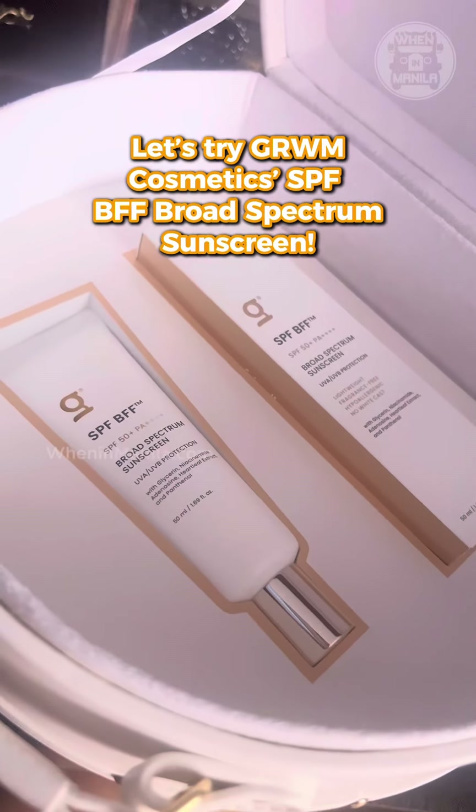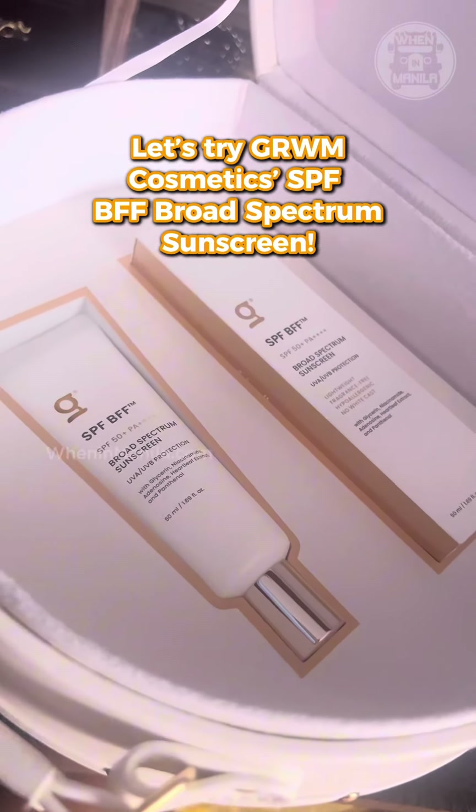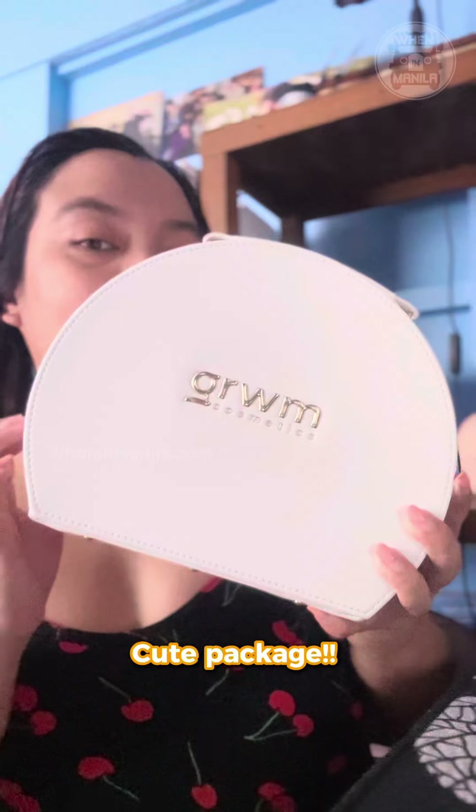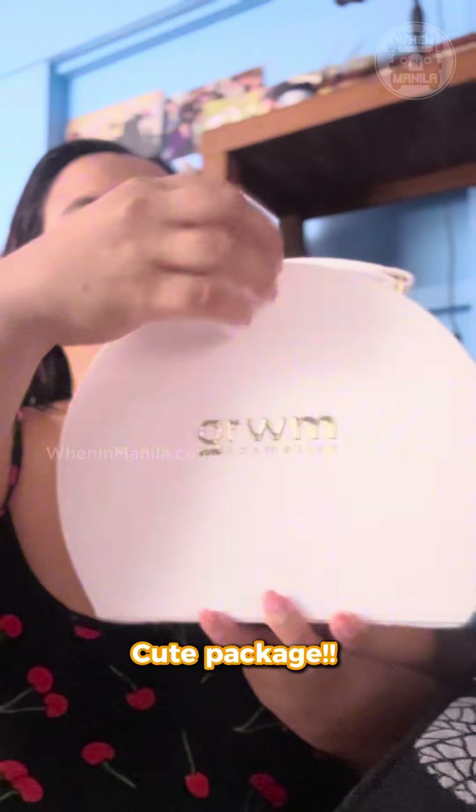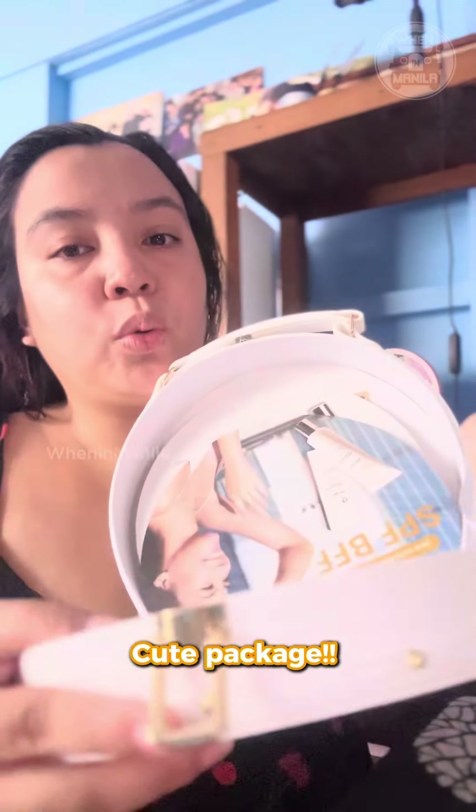We've got another SPF bestie with Get Ready With Me Cosmetics SPF BFF Broad Spectrum Sunscreen. But first, let's appreciate this cute package from Get Ready With Me Cosmetics. Now we're about to open it and here we go.